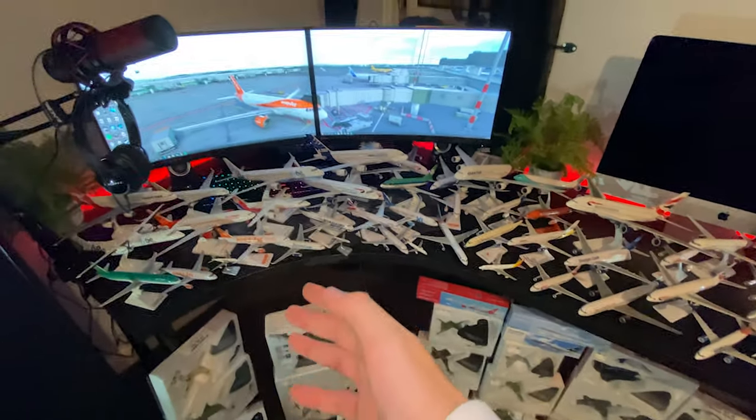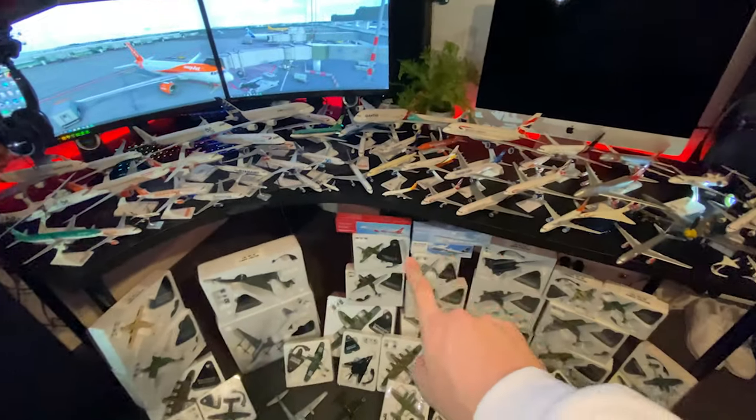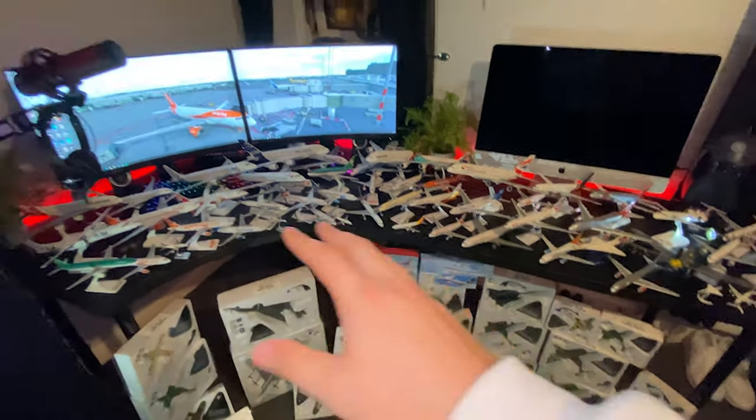And so that is all for the airliner aspect of this video — all of my airline aircraft, plus the three down here. That's all of them.